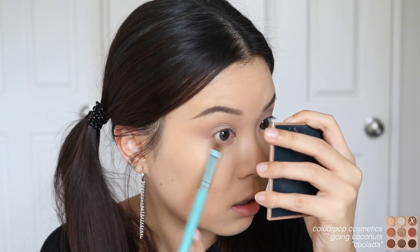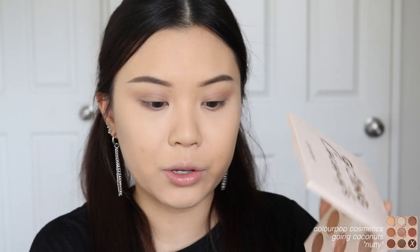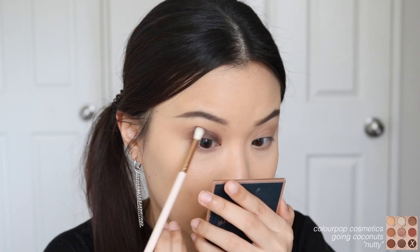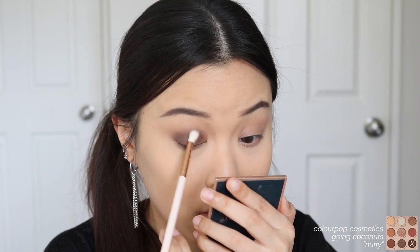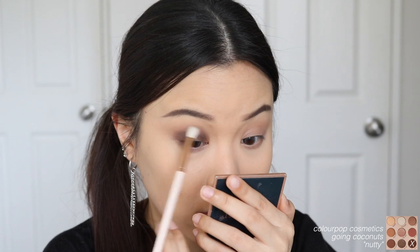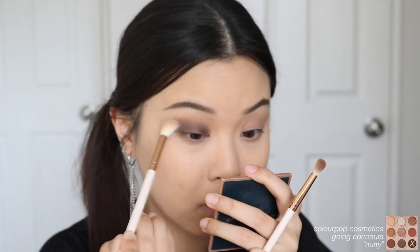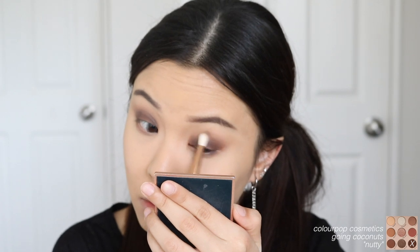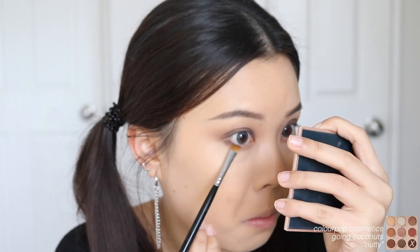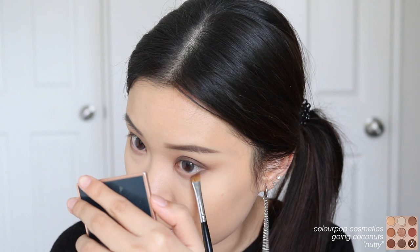I'm also taking that same Cool Glider shade onto my lower lash line as well. Then jumping straight into Nutty — using my ColourPop E19 brush to pack that onto my lid space first to get the most pigmentation, then slowly blending that up towards the crease. I'm also taking that same shade onto my lower lash line, focusing it at the outer corner and dragging it down.